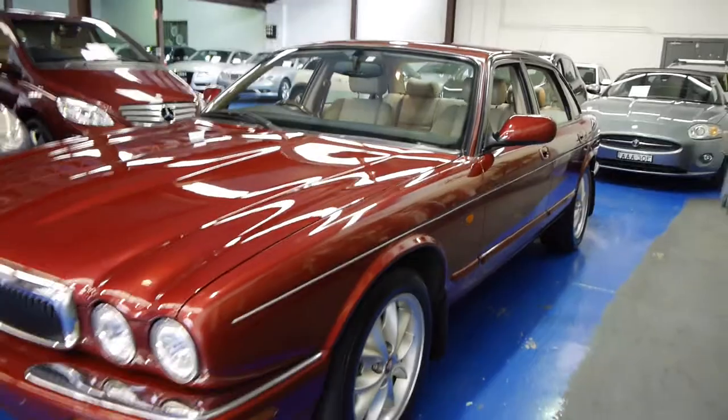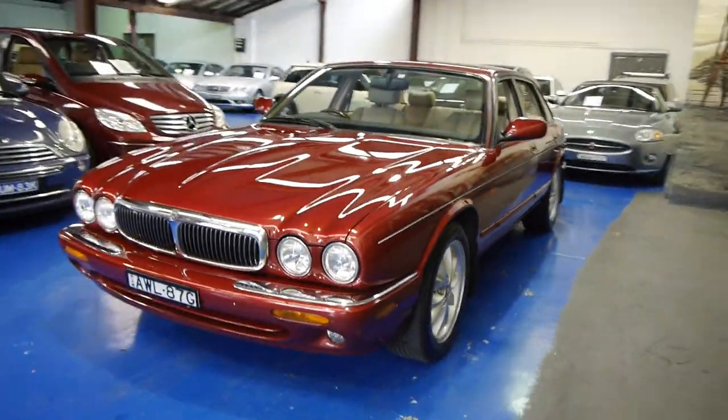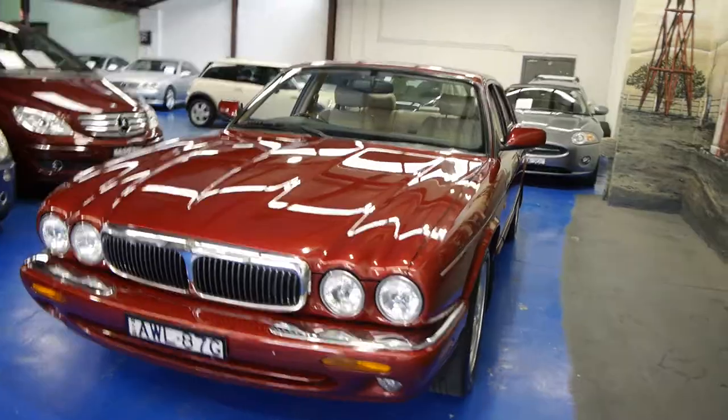It's just absolutely lovely. We're the Old Timer Centre, located in Markville. Come in and have a look.